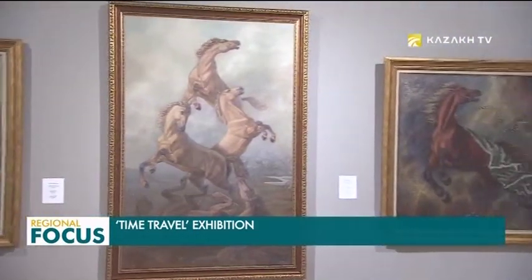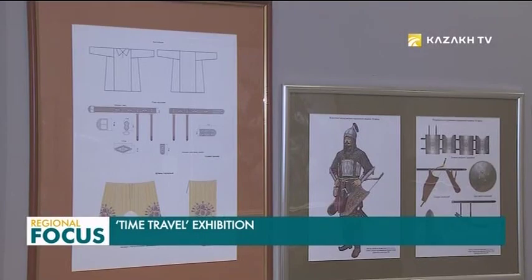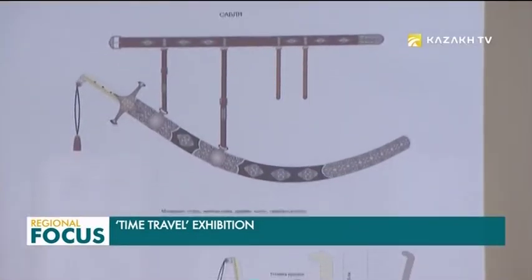The works of Kalyola Akhmedjan are kept in the collections of the best museums in Kazakhstan and Russia, as well as in local and foreign private collections.